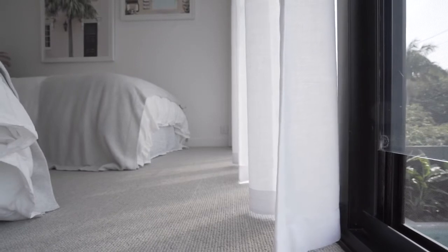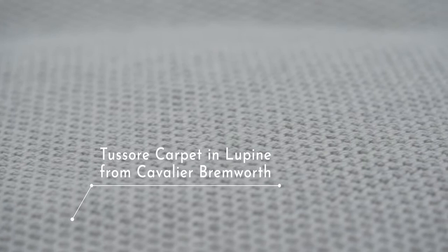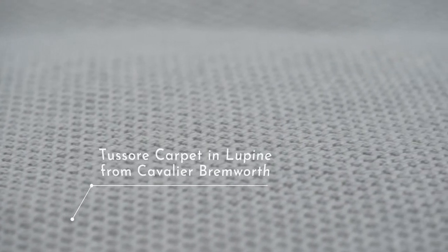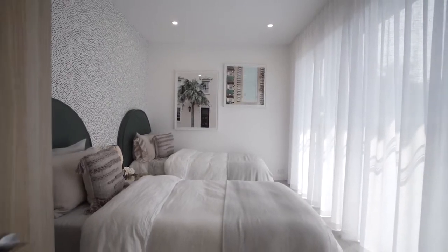Upstairs I've been standing on carpet the whole time, which is different to downstairs. Up here we've put beautiful Cavalier Bremworth 'Tosa' in Lupine I think is the colour, which is just a beautiful light gray — really lovely underfoot, and everybody loves a bit of carpet in a bedroom. It's just got such a lovely feel in this room. You've got all that gorgeous natural light and beautiful outlook — it's a really serene space, but with a little bit of fun with the wallpaper and the artworks. Just a nice place to be.